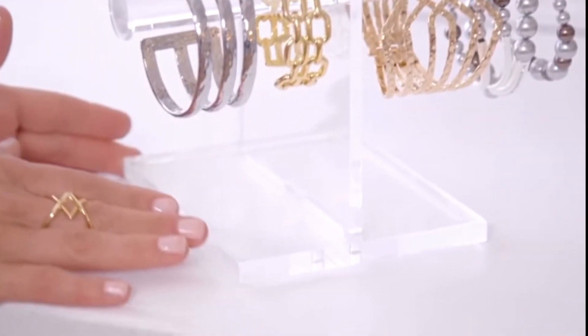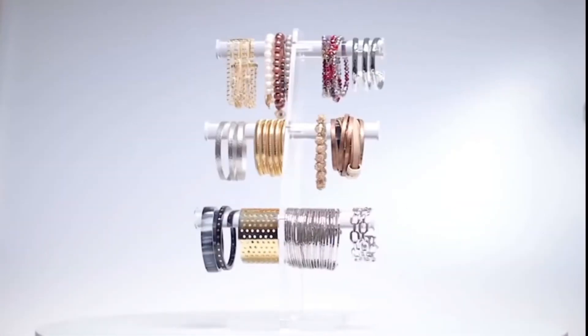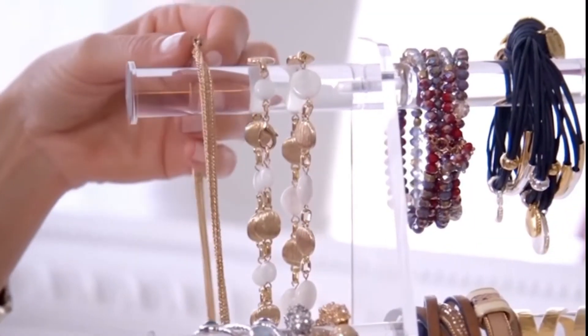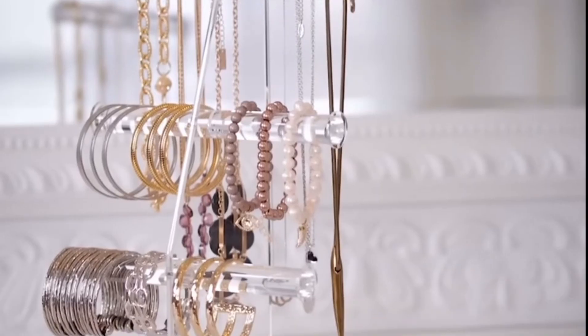Though it has a small footprint — only about six square inches — it's very cleverly designed to hold up to 40 bracelets. It also beautifully displays watches, and because it's tiered it can hold both bracelets and necklaces.